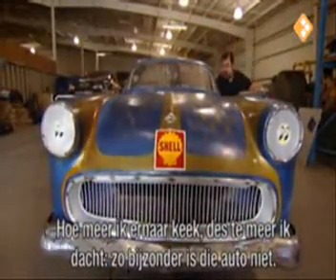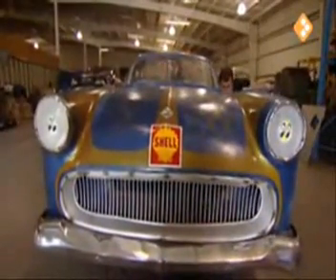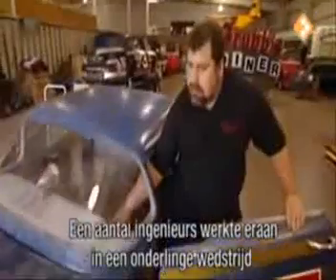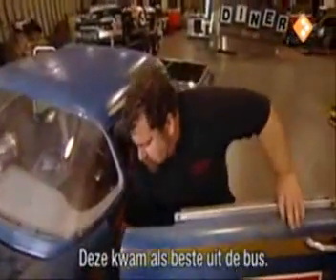And then the more I looked at it, the more I thought this car isn't even that special. This was owned by Shell Oil Company and it was a series of engineers who had done the work on it as part of a competition between themselves, and this is the one that finished the best.